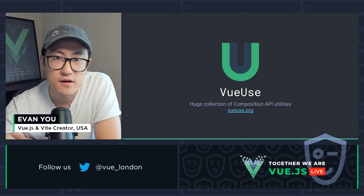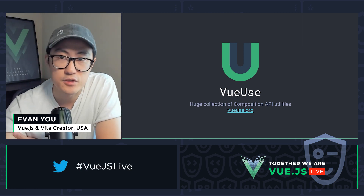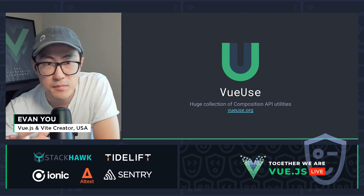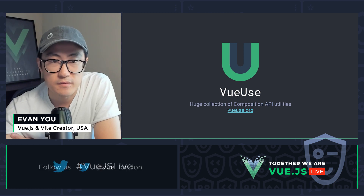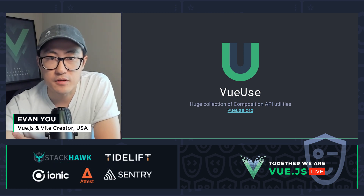VueUse is another project that manifests the power of Composition API. It's a huge collection of Composition API utilities ranging from browser APIs to device sensor APIs, bridges to animation, to state management. The best part is you can use as many of them as you want in your project without any of the drawbacks of mixins — no namespace conflicts, fully supports tree shaking. So definitely check it out if you haven't.